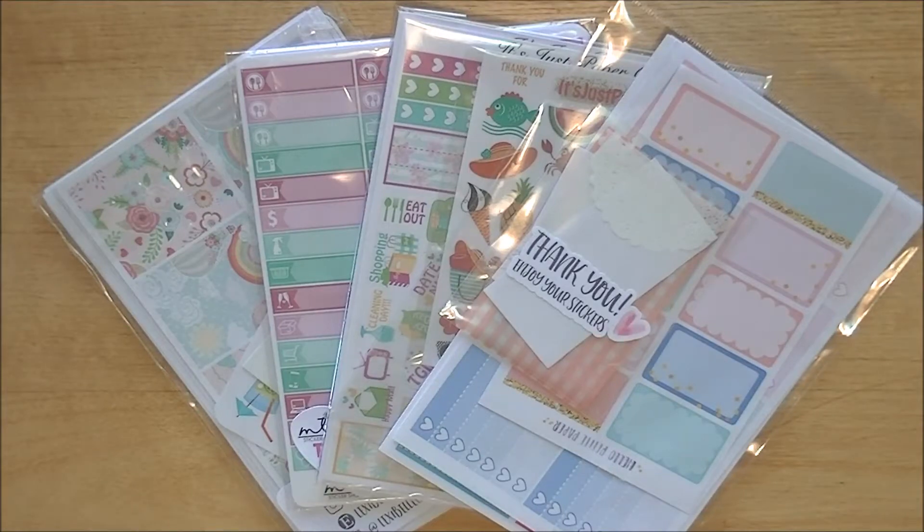Hey guys, so today I'm going to be sharing with you another haul of the stuff I got recently in the mail. I have four packages here to share with you, so without further ado, why don't we just get right into the video.